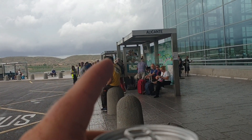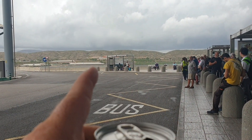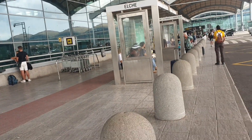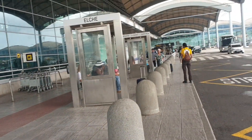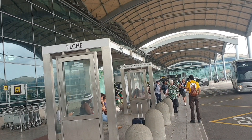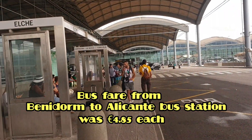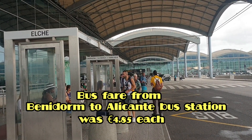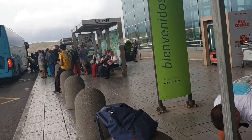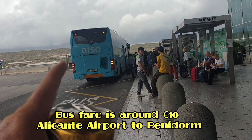So this is the Alicante bus stop. You've got the Benidorm Kelpie bus stop, then you've got the Murcia bus stop over there, and then you've got Elche, then you've got Cartagena. There's also an Elsa bus stop — that Elsa bus is going to Benidorm.